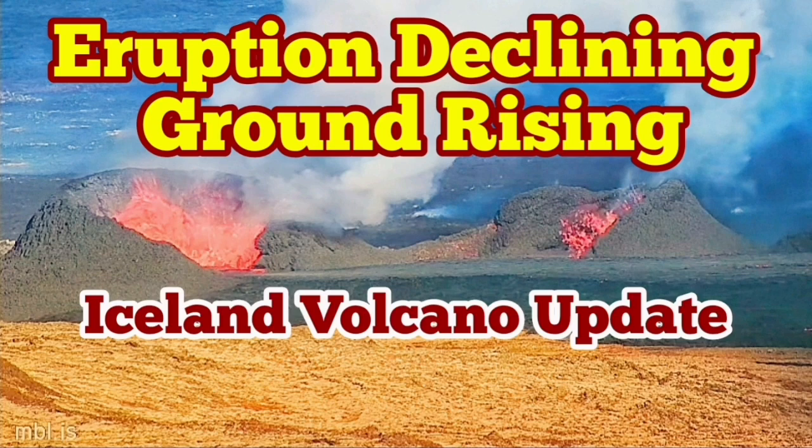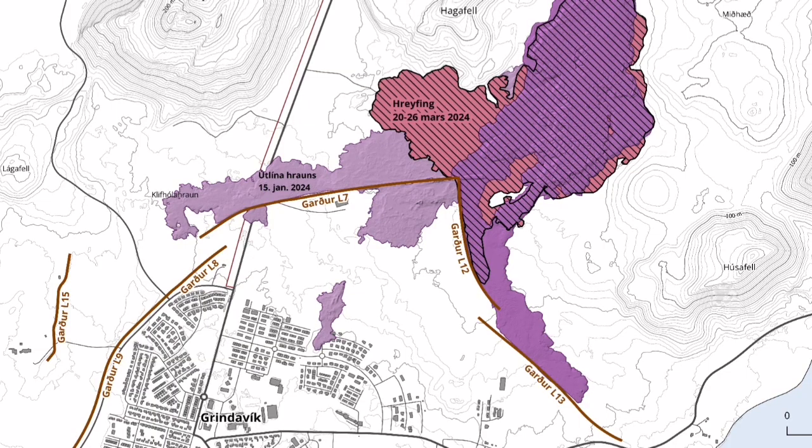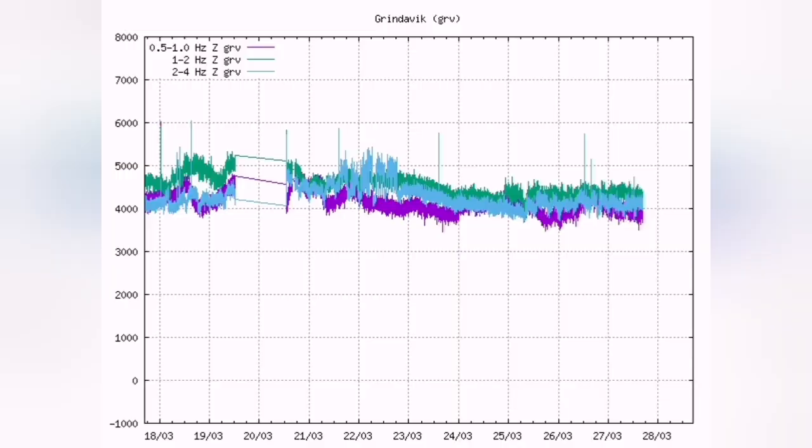The latest eruption in the Sundunka crater chain in the Schwarzenegger volcanic system of the Reykjanes Peninsula in Iceland has now stalled in terms of expansion, but the thickening of the lava field is continuing. We know that the magma is flowing freely — there are no earthquakes or tremors. It is just the magma which is flowing.